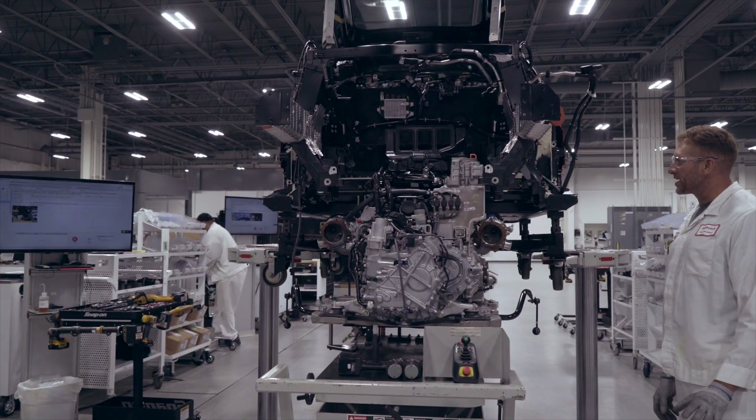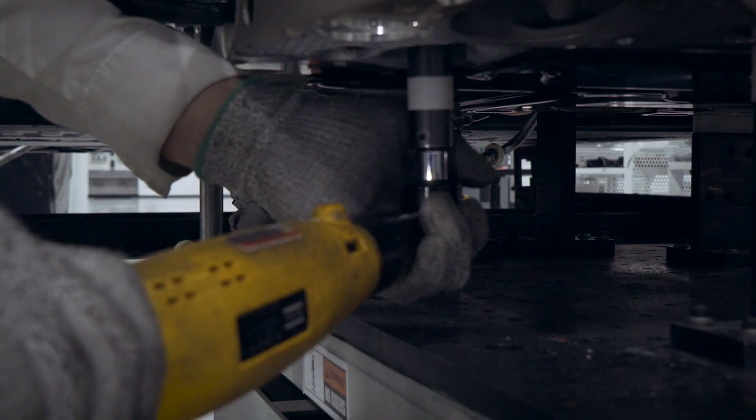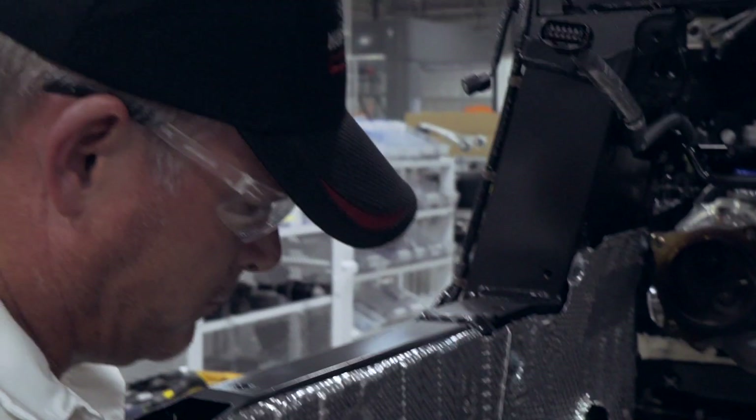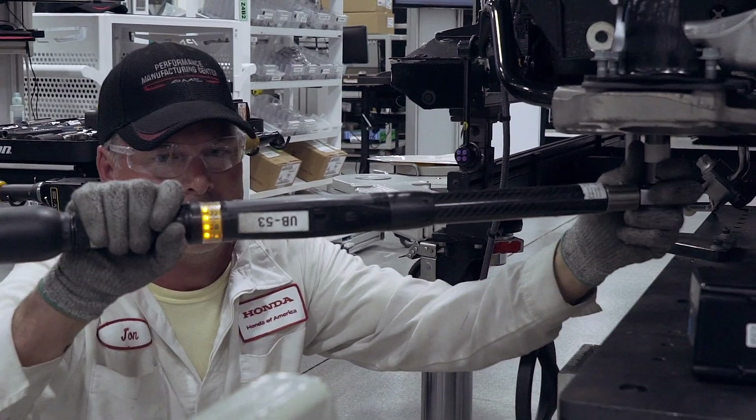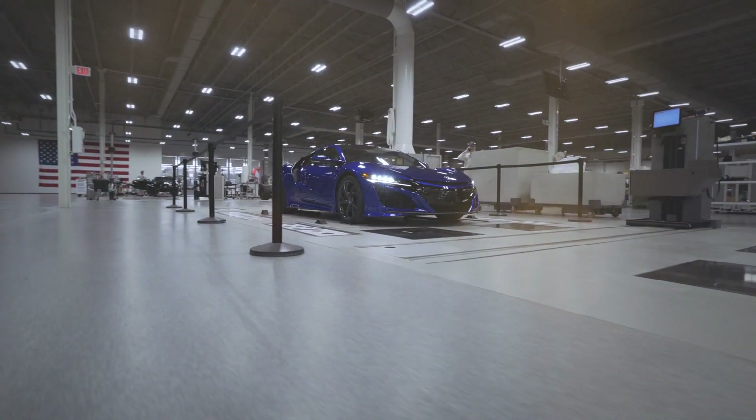The engine is hand installed. The same process is used for engine install as every other part on the NSX — we hand start those bolts first, we tighten and then we torque. Our torque process is electronic, so we retain the torque information for every car we've ever built here at PMC.